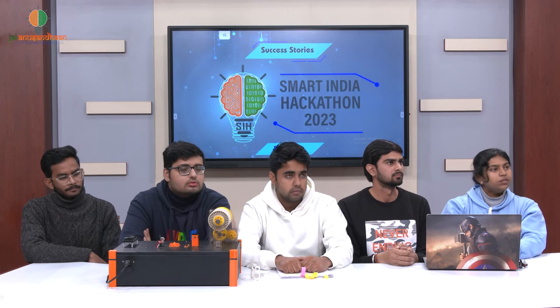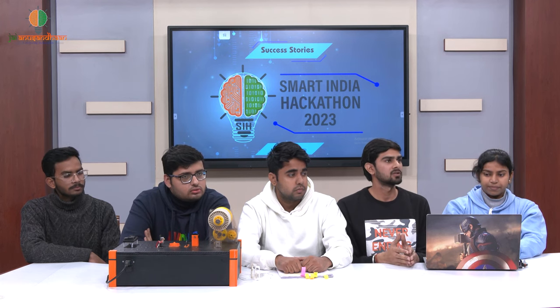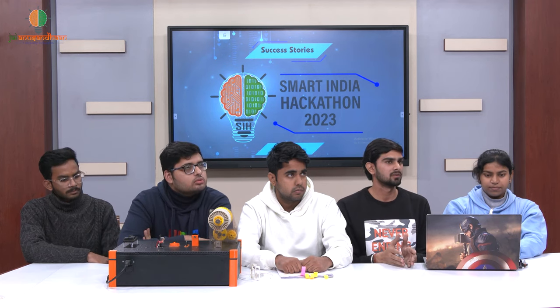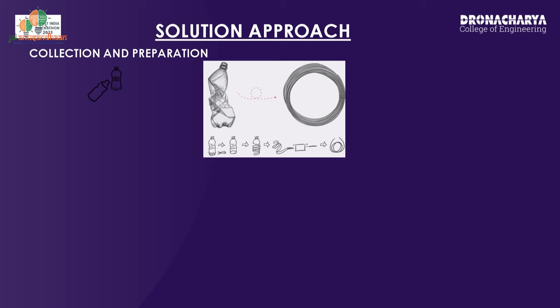A lot of work is also happening in that direction, so it will be interesting to know what you guys have come up with as a solution. We are converting waste plastic water bottles into a 3D printing filament that will be provided at cheaper rates, compatible with existing materials and with better quality. Aditya will explain the method of how we are converting this.